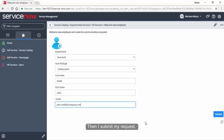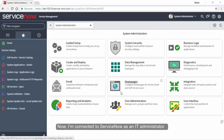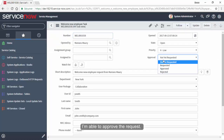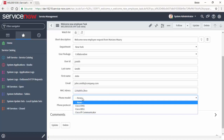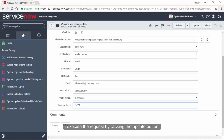Then I submit my request. This request is configured to be approved from a higher level administrator. Now I'm connected to ServiceNow as an IT administrator. I access the HR services open menu to see all pending requests. I select the new request created previously by Mariana. I'm able to approve the request. I can also complete the request with more technical details Mariana has no access to. I execute the request by clicking the update button.